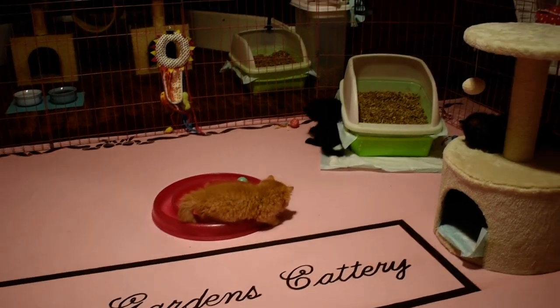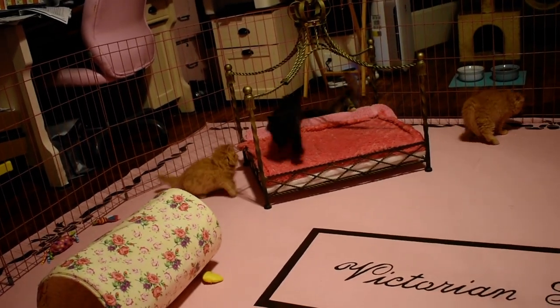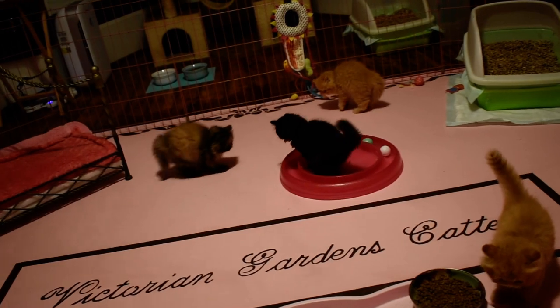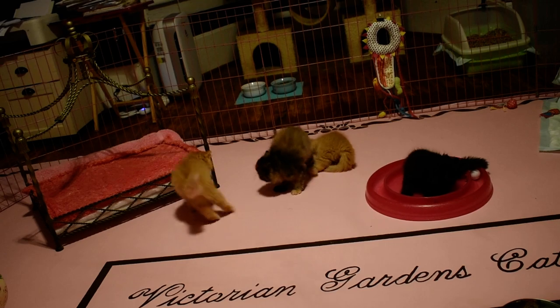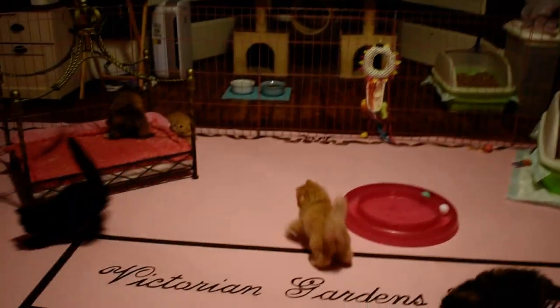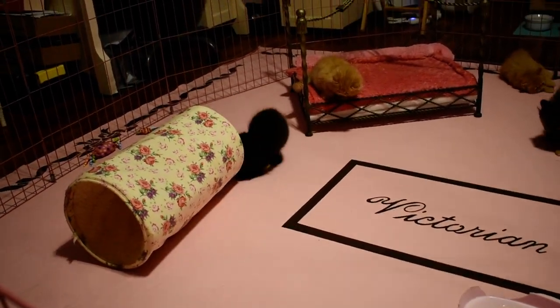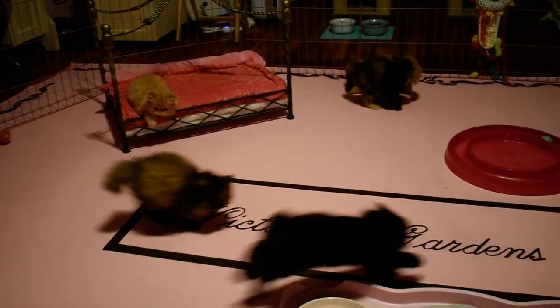He's a character. He doesn't have the big coat that the others have, but when he was born he had a silk coat. It's not silk right now but it probably will be when he grows up. We've had them on a different food than normal, and I think that makes a difference in their coat too.